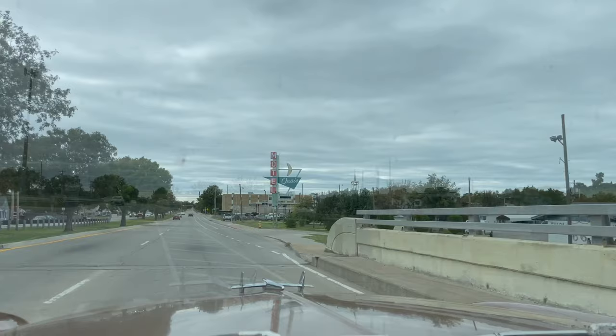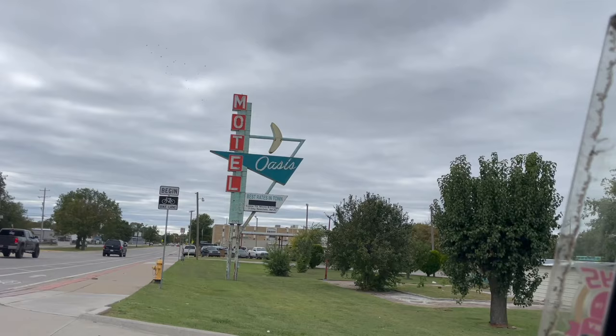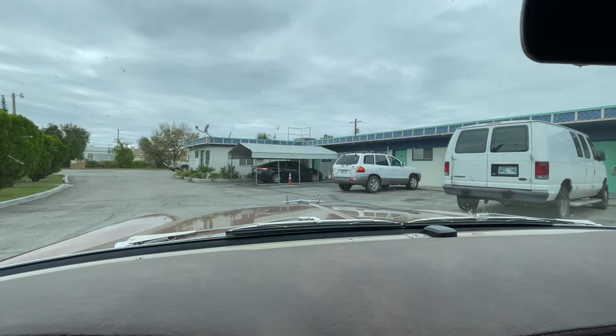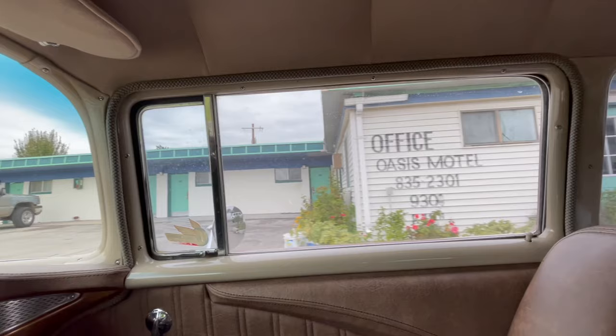Wow, look at this beauty. The Oasis Motel — best place in town. Look at the breeze block, very cool.